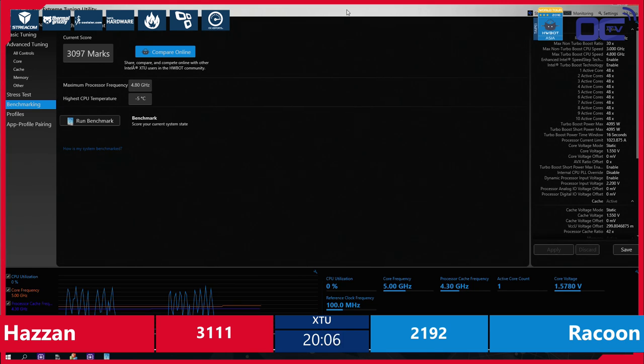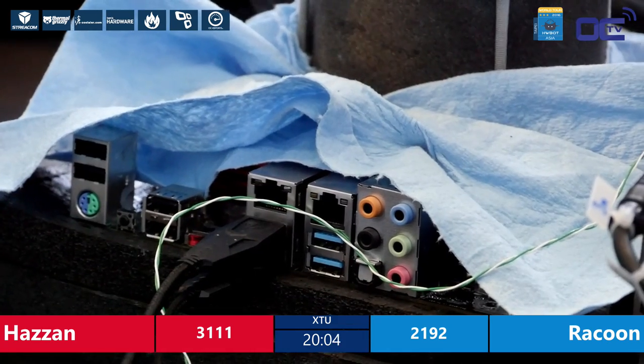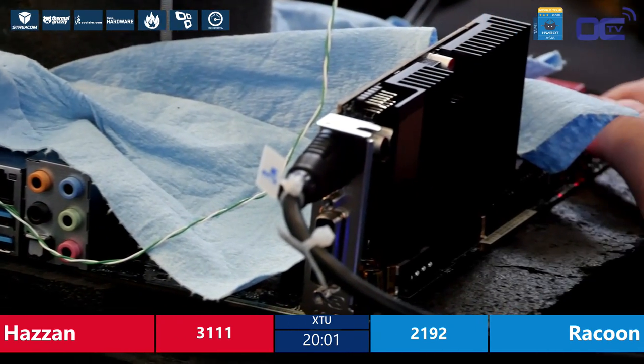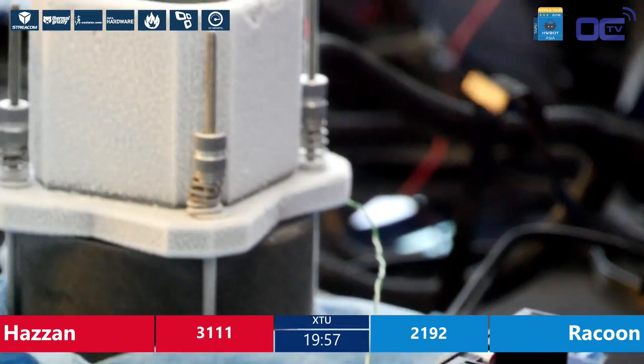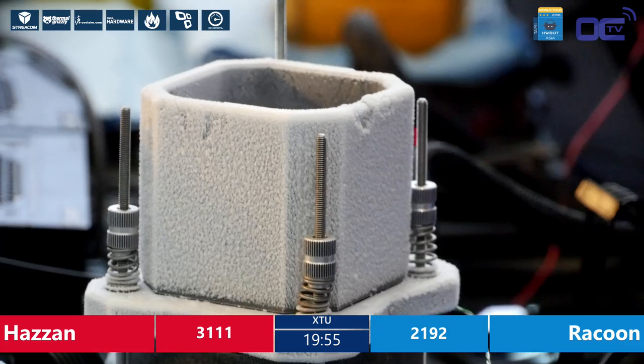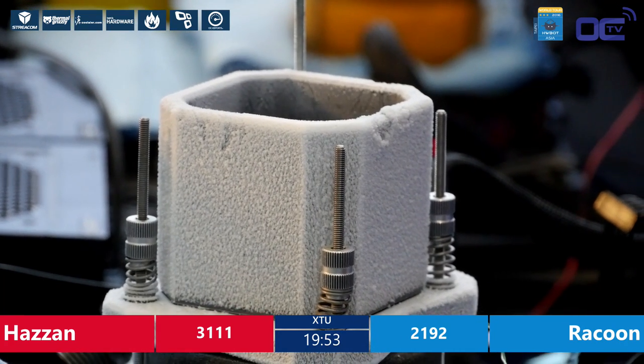I saw a summary on Facebook about Computex this year — it was RGB, RGB, VR, RGB, RGB. So all mainboard manufacturers are really focusing on the gaming community with colors, LEDs, whatever — you name it, they got you covered.